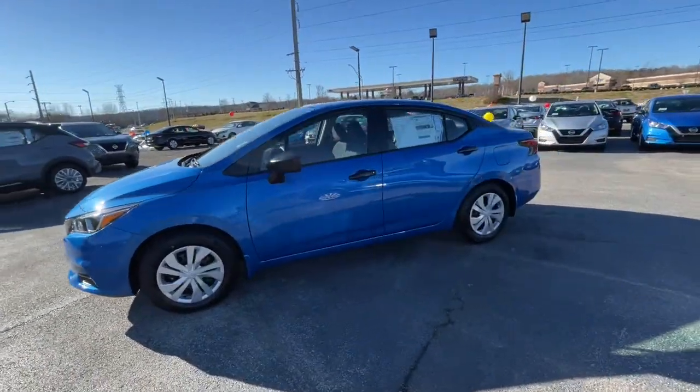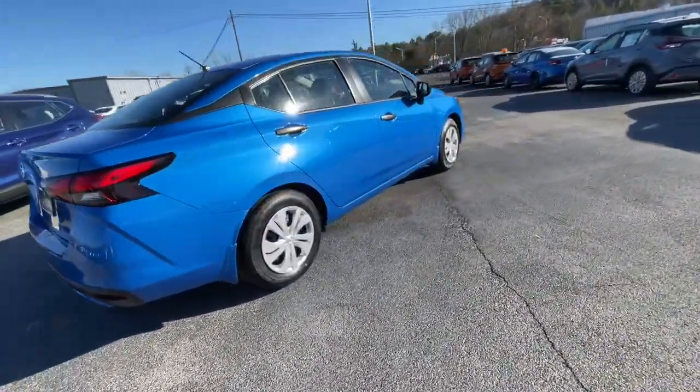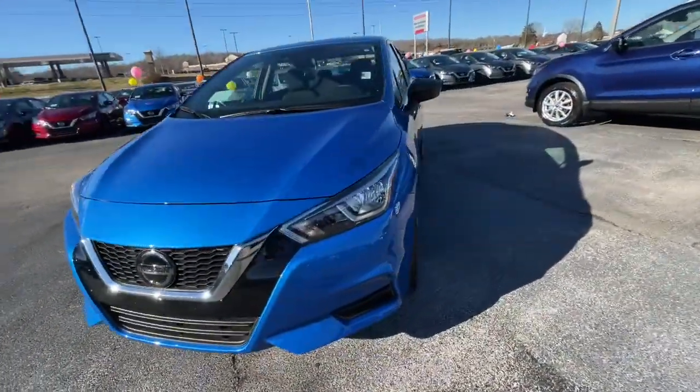Picture yourself in the 2021 Nissan Versa. Get sleek style and the latest driver assist tech standard in this well-equipped Versa. Aerodynamic and efficient, this upscale compact makes every journey a pleasure.